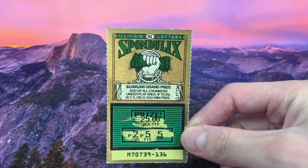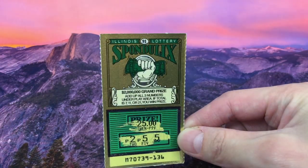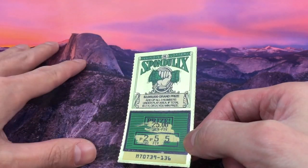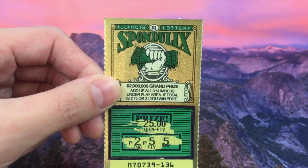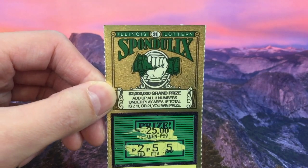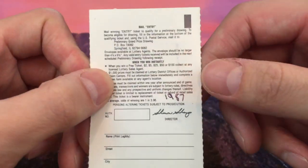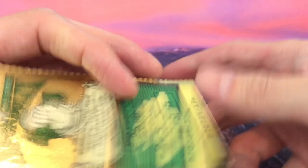Next we have the Spondulix — it's a $1 lottery scratcher and it's gold. My camera is reacting to the gold and the shine, the color actually changes on camera. The Spondulix has a $2 million grand prize on a $1 scratcher — that's insane. We don't have anything like that anymore; $1 scratchers now maybe go up to $1,000 or $5,000. This one is from 1987.